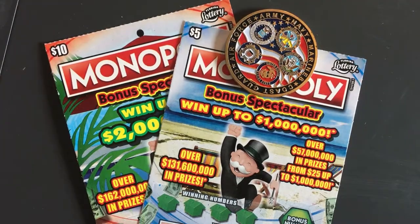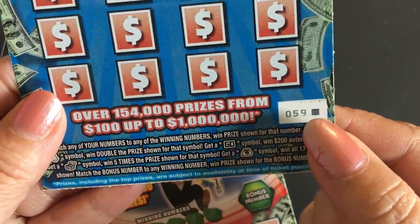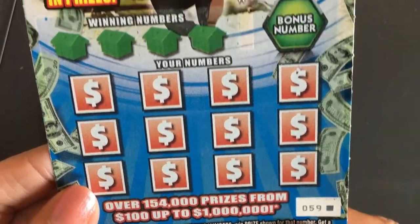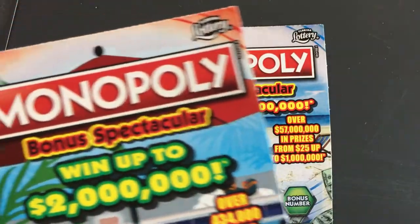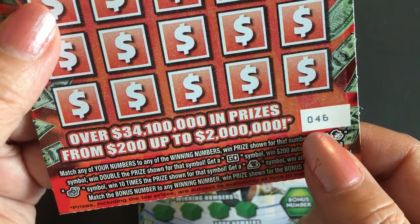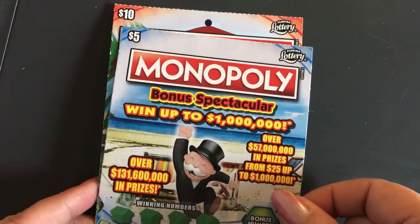Hi everyone, welcome back to my channel. It's Sunday — I have a couple of Monopoly scratchers that I want to do. I have a five dollar and a ten dollar. The five dollar is ticket number 59, the last one on the roll. I wanted to get another one to go with it but they didn't have any more. I got these down at the Publix. The ten dollar Monopoly is ticket number 46. Let's start with the five dollar and see what we find.